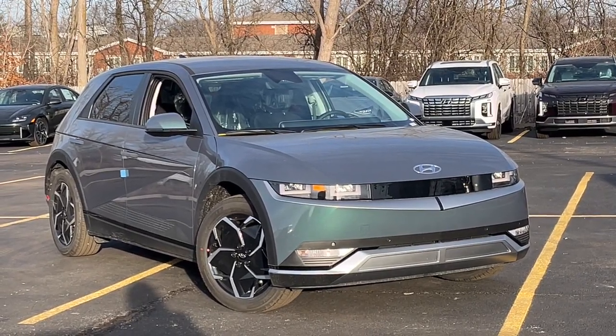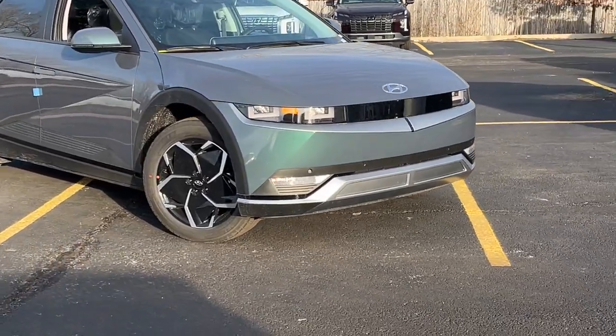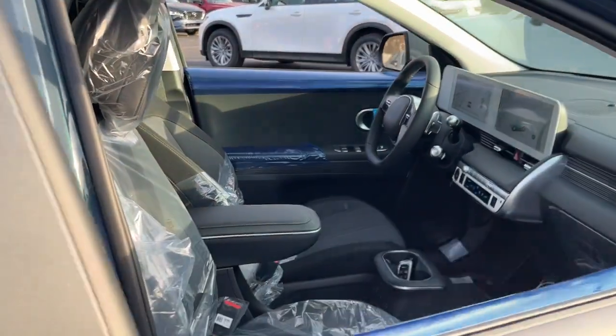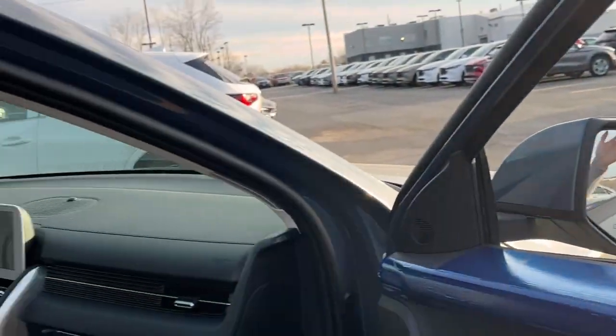Take a moment to check out the 2024 Hyundai IONIQ 5. Performance with panache — that's what this striking IONIQ 5 delivers. Silky smooth power, connected tech, and standout styling come together beautifully in this stunning EV.